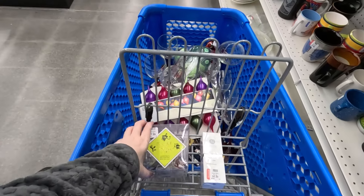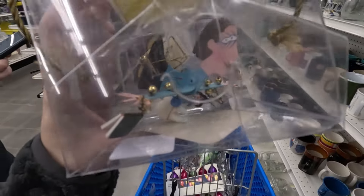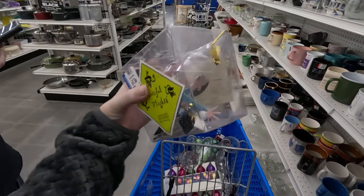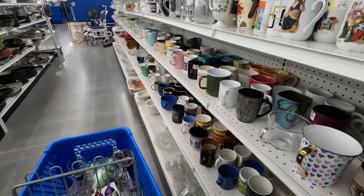I think I'm just going to take this — it's only $1.99. I would say maybe I could sell it for around $12. It's pretty specific — it's got to go to a dentist.